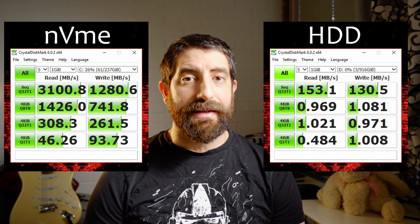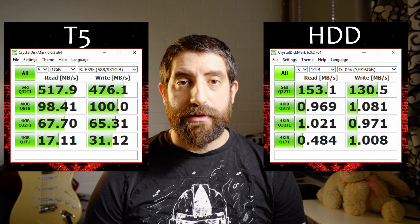I ran CrystalDiskMark on my hard drives — I did it for the NVMe drive, the spinning hard drive, and then an external Samsung T5 that plugs through USB-C. In this case it's a Thunderbolt connection so that's a very good one. The NVMe drive is of course the fastest by any measure. For sequential read the hard disk is only 20 times slower than the NVMe and 4 times slower than the external T5. Sequential read has an impact when you're reading files sequentially, for example watching a movie from your drive. But when it comes to video editing, random access is way more important.